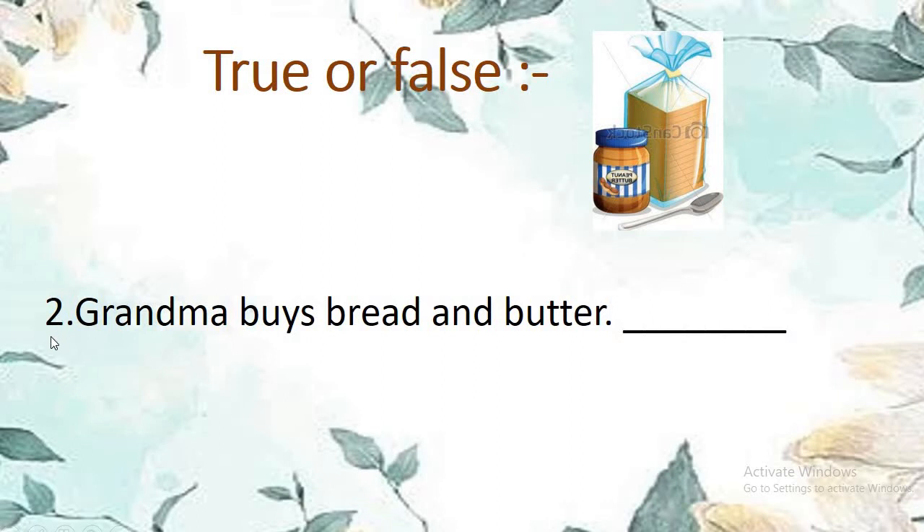True or false number 2: Grandma buys bread and butter. She buys bread and butter — yes! She went to the market to buy bread and butter. So grandma buys bread and butter — it is true. T-R-U-E, true.